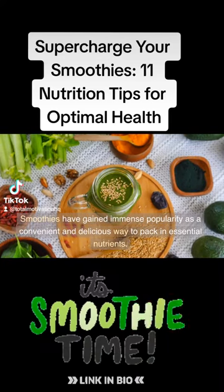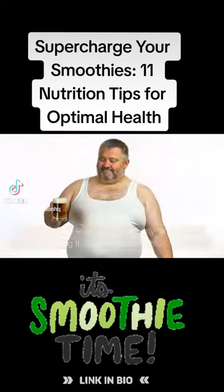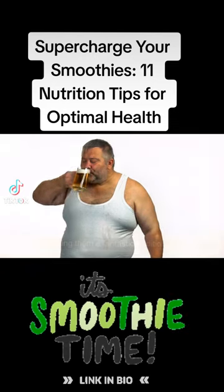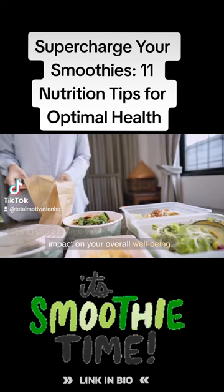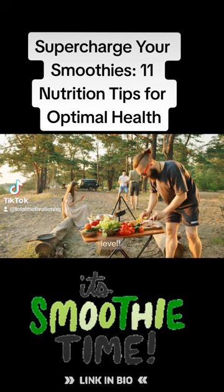Smoothies have gained immense popularity as a convenient and delicious way to pack in essential nutrients. These blended beverages offer a myriad of health benefits, making them a fantastic addition to any diet. In this video, we will explore a collection of nutrition tips to supercharge your smoothies and optimize their impact on your overall well-being. Get ready to take your smoothie game to the next level.